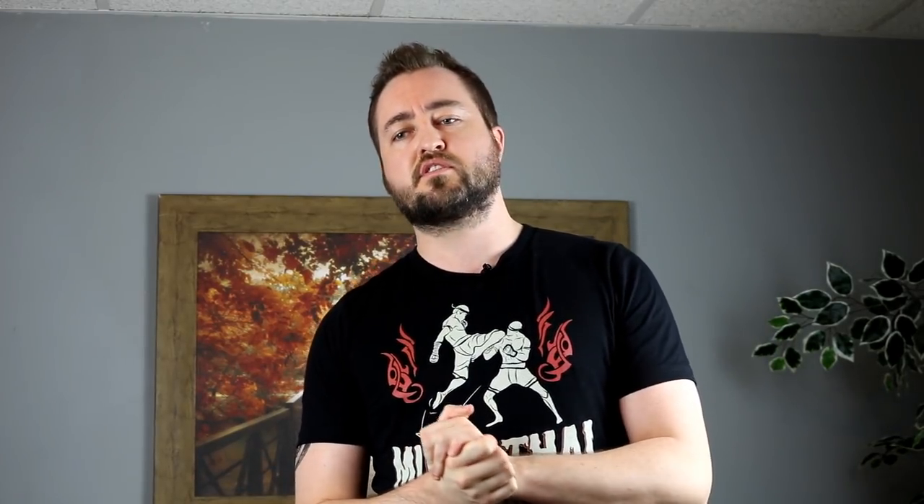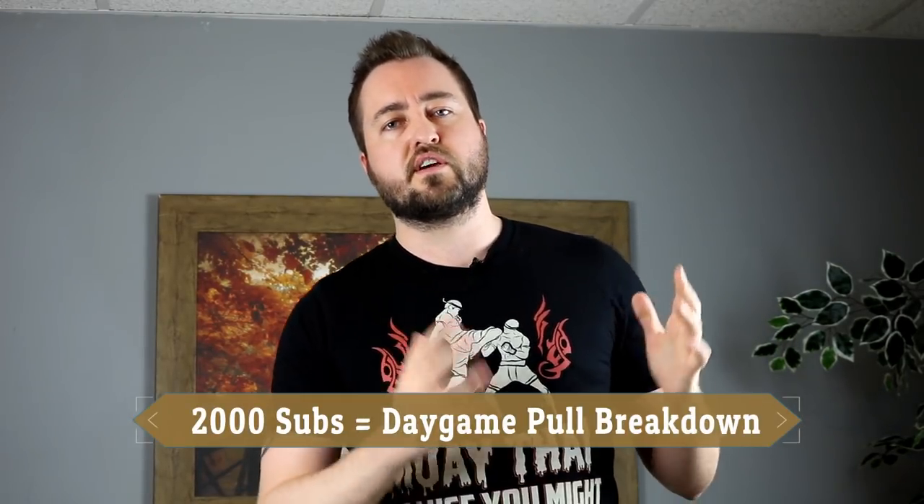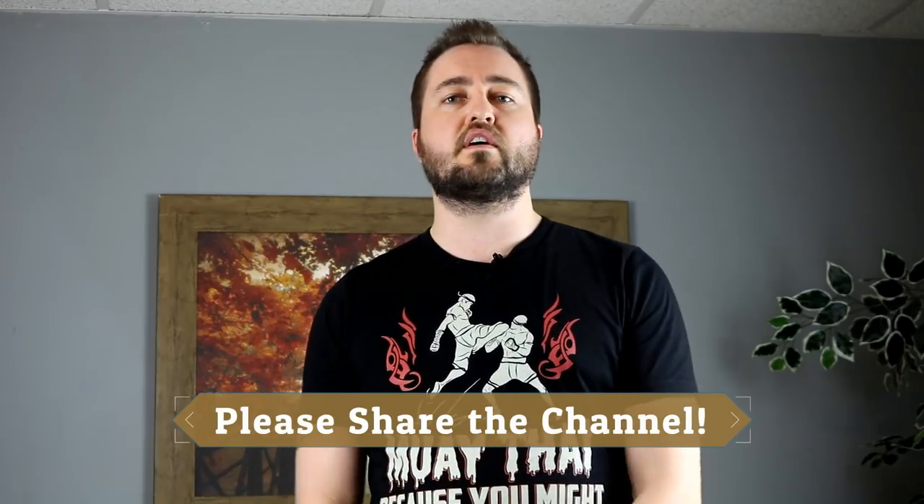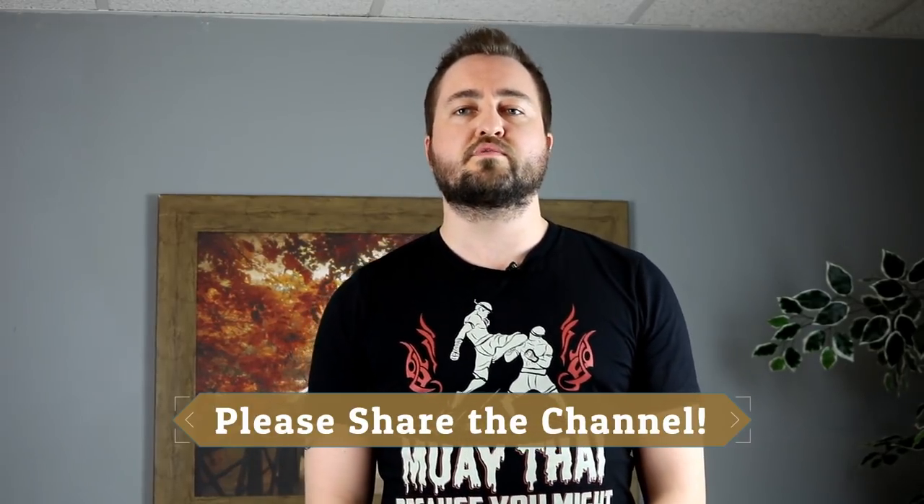We're less than 40 away from 2,000 subscribers. I promised a gift at 2,000 subscribers — I'm going to break down a whole daytime day game infield footage pull from start to finish. That means meeting a random stranger during the daytime and taking her home. Share this channel with your friends, get them to subscribe, and when we hit 2,000 we'll have that daytime infield footage pull breakdown.